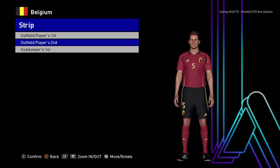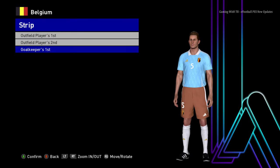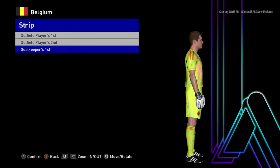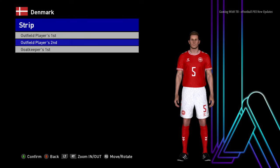Here is the away jersey — oh, that's cool — and here is the goalkeeper jersey. Let's go for the next team. Here is Denmark — this is the home jersey of Denmark, here is the away jersey, and here is the goalkeeper jersey.